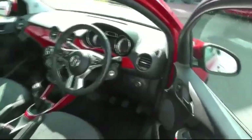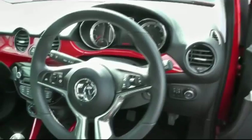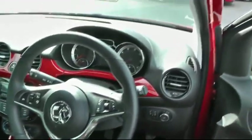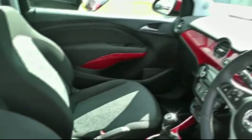It's got electric mirrors, electric windows, CD player, air conditioning, Bluetooth as standard, audio controls on the steering wheel, and a trip computer. The car's in excellent condition.